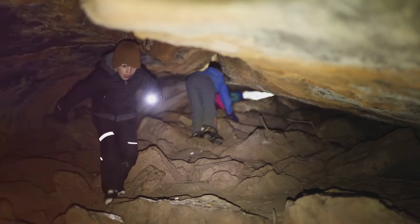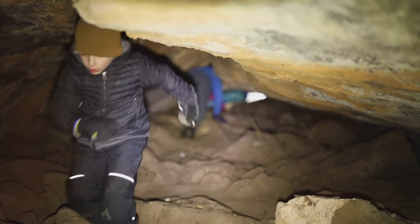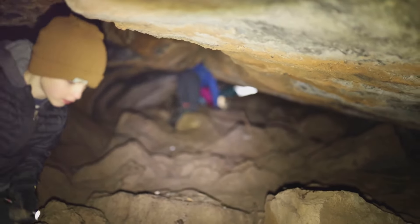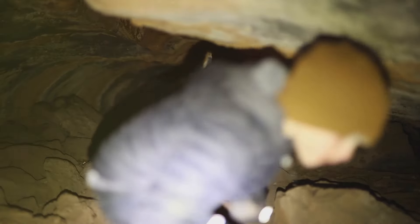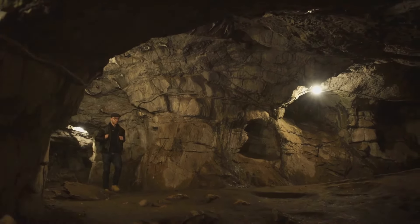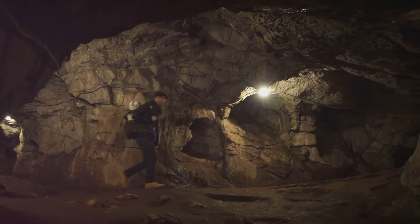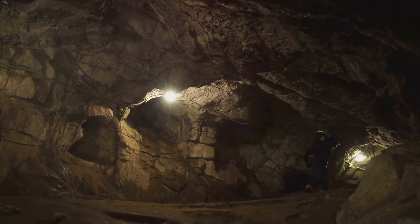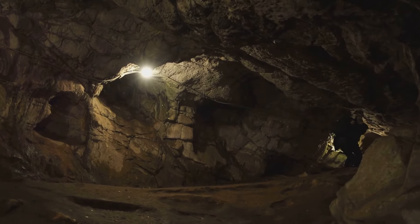Throughout the 19th century, the Mammoth Cave was explored and exploited by these settlers. The cave's vast deposits of saltpeter, a key ingredient in gunpowder, made it a valuable resource during the War of 1812. The cave also served as a tourist attraction, with guides leading visitors through its intricate passageways, regaling them with tales of its history and natural wonders.